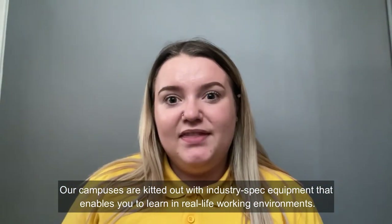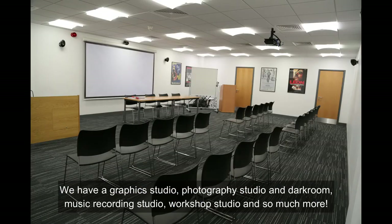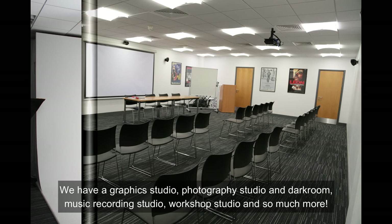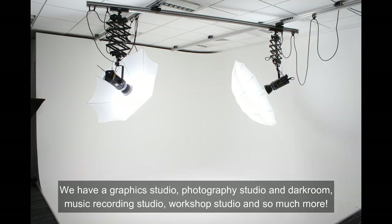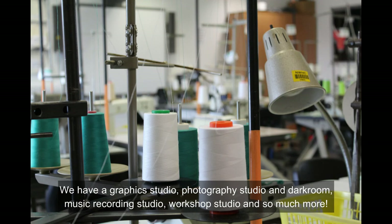Our campuses are kitted out with industrial-spec equipment that enables you to learn in real-life working environments. We have a graphic studio, a photography studio, a dark room, a music recording studio, a workshop studio and so much more.